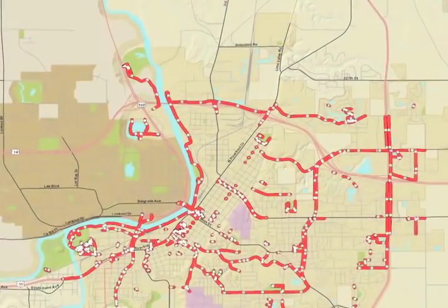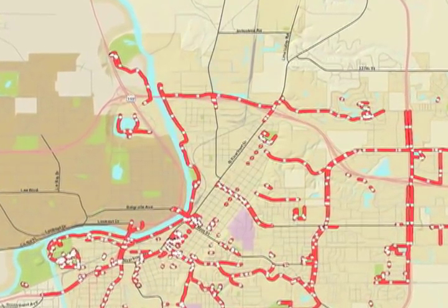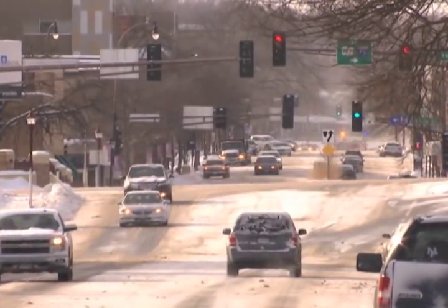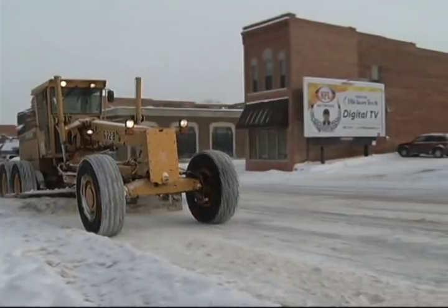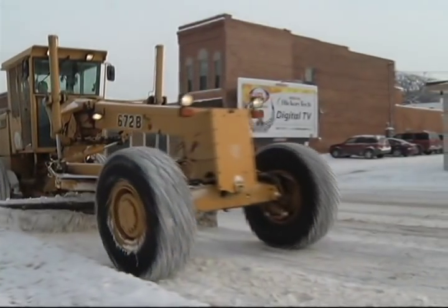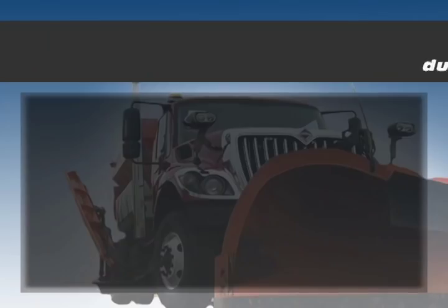Once main streets are cleared, staff assigned to dedicated routes clear public sidewalks that are the city's responsibility in a timely way. Trails are also cleared of snow by city staff. Our goal is to clear snow from city streets as efficiently and quickly as possible. There is a system in place so that we are consistent and residents know what to expect. Prioritizing streets helps keep staff on track for meeting that goal and ensures roads are clear when emergencies occur, and drivers get to places they need to be.